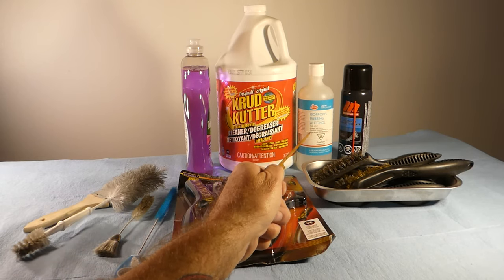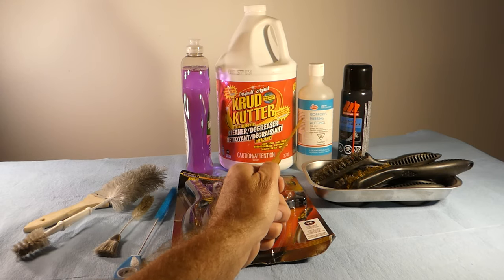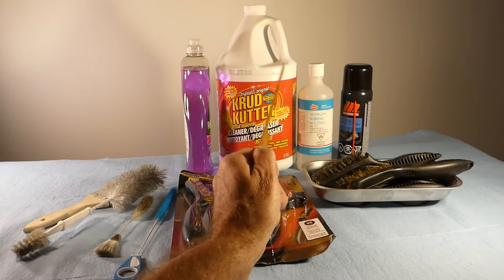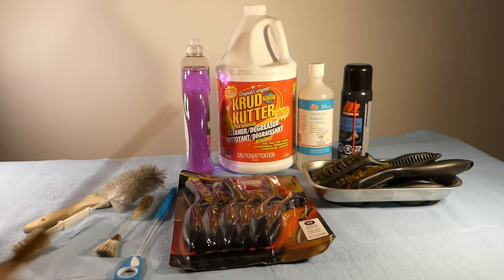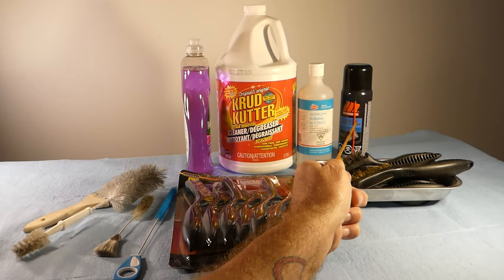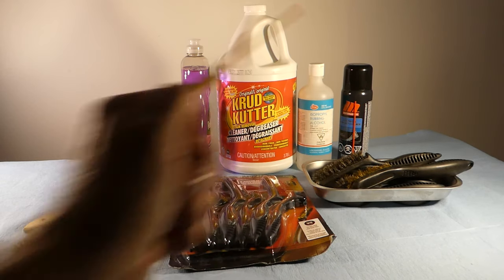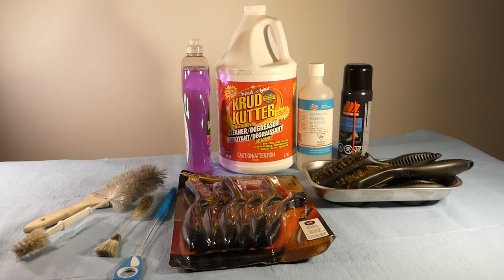This is isopropyl rubbing alcohol. I don't use a lot of it as a cleaner, though many restorers do, but I use it around electric motors. Speaking of electric motors, here's an electrical contact cleaner — I will spray motor parts like the copper windings and all those parts that we think should never get wet or moistened. It's a really good cleaner for that purpose.